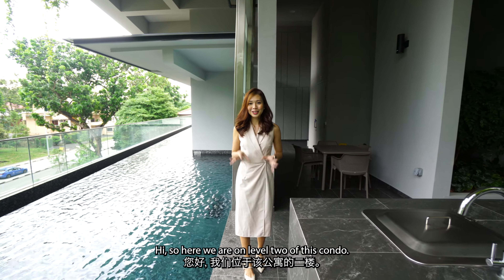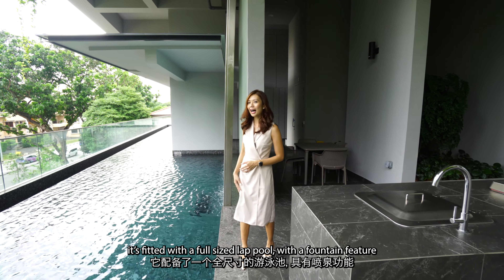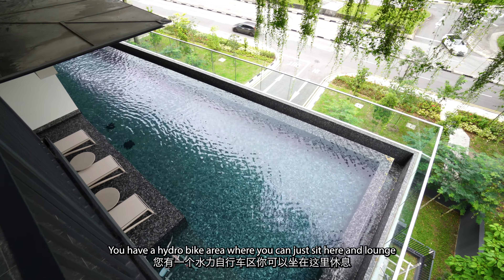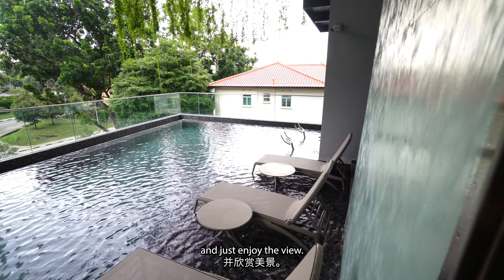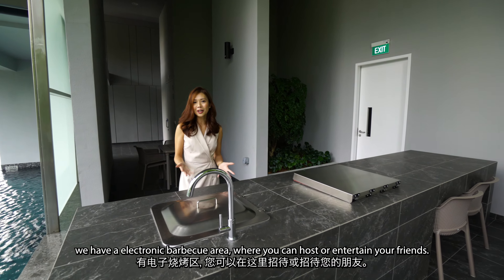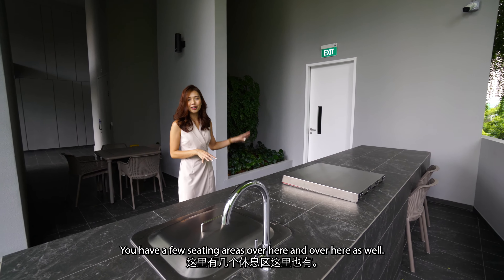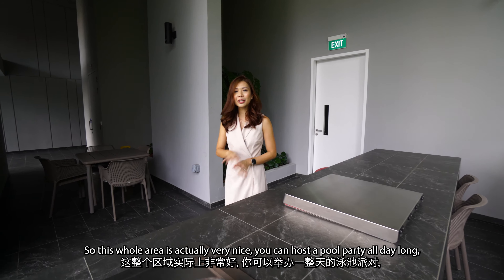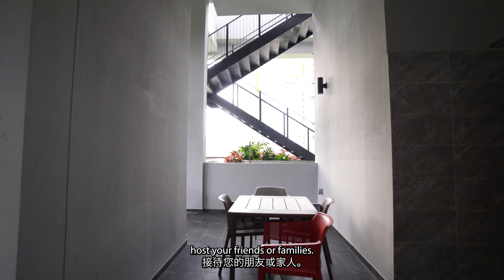Here we are on level 2 of this condo. As you can see, they have a full-size lap pool with a fountain feature — it's really nice. You also have a Jacuzzi area here, and a Hydro Bike area where you can just sit and lounge and enjoy the view. Over to my left, we have an electronic barbecue area where you can host or entertain your friends. You have a few sitting areas as well. So this whole area is very nice — you can host a pool party all day long with your friends or family.